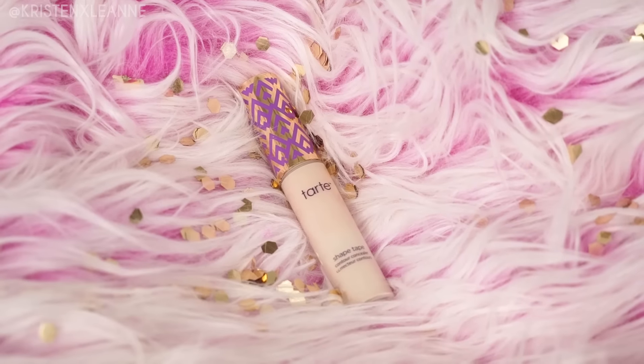For the wrap eyes, I'm gonna take my Tarte Shape Tape and just put this over the eye area and then blend it out. I just washed my beauty blenders and they're in the kitchen — I'll be right back. Like my cute little product shot? I did that for you guys. See, the confetti was all for New Year's Eve.